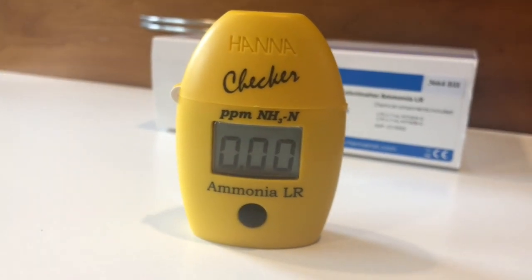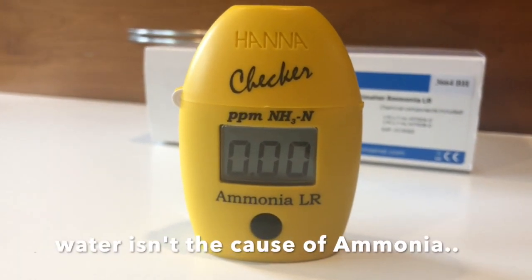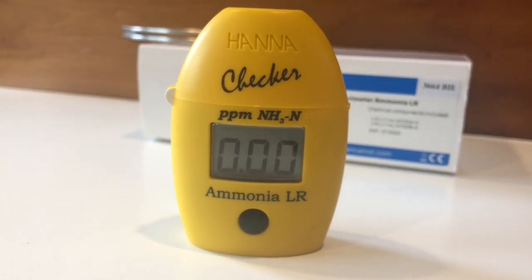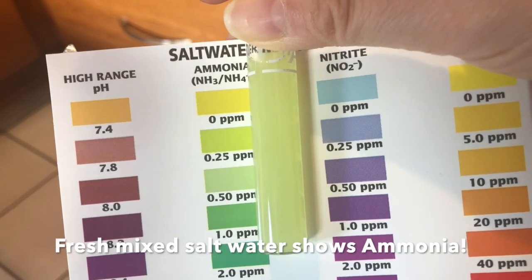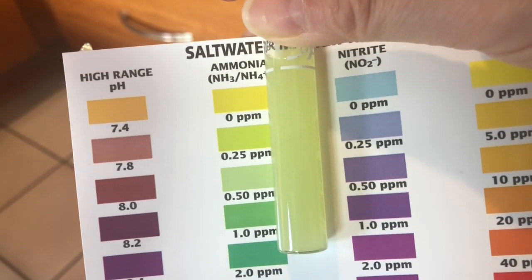I decided to test my water and fresh salt mix water. I tested my RODI water first and the result was zero, so the water itself isn't causing the ammonia. Next, I tested fresh mixed salt water and it showed ammonia at 0.5 ppm. So now I know this is the cause of the ammonia raise.